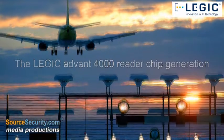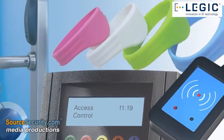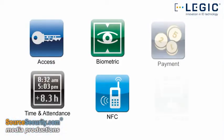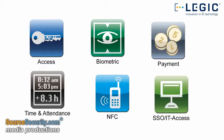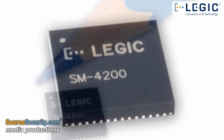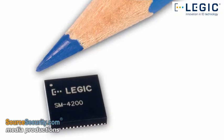With increasing requirements for advanced security, systems integrators and manufacturers of readers and credentials require technologies that fulfill high functional standards. Legix's SM4200 reader chip rises to this challenge. Its extremely small size and compact design offers manufacturers even more flexibility in developing applications.